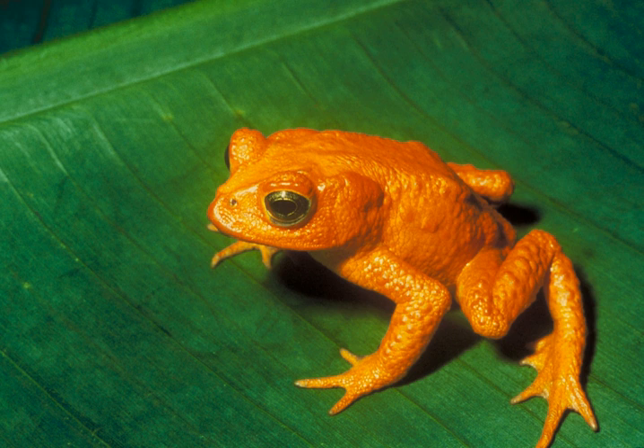3,947 were described as critically endangered and 5,766 as endangered, while more than 10,000 species are listed as vulnerable. At threat are 41% of amphibian species, 33% of reef-building corals, 30% of conifers, 25% of mammals, and 13% of birds. The IUCN Red List has listed 132 species of plants and animals from India as critically endangered.